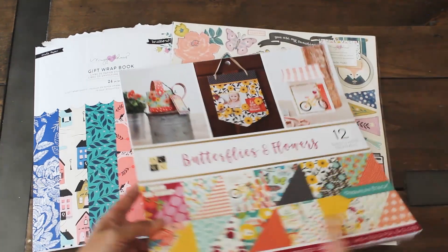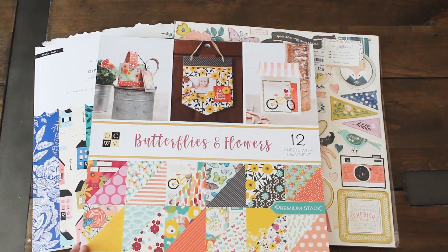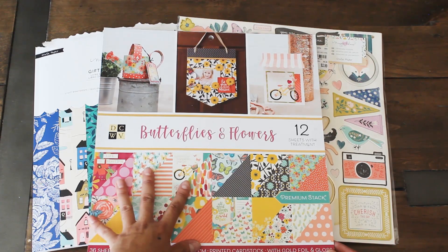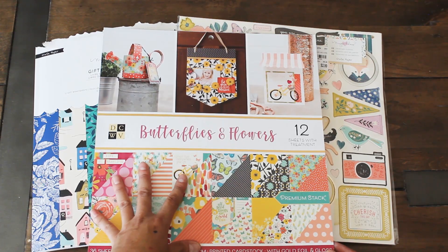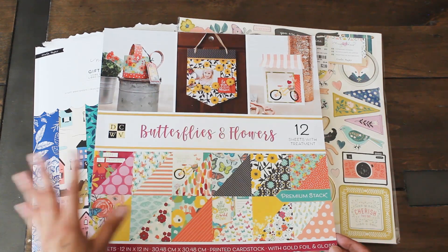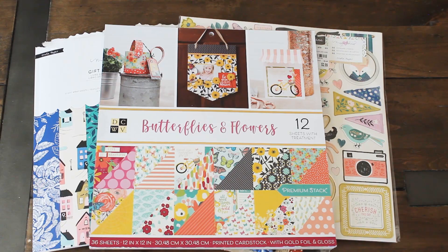There was also a paper pad that I liked. Lately I have been looking for double-sided scrapbooking paper, so I was so happy to find this DCWV Butterflies and Flowers. Let's have a look and see what the designs look like.